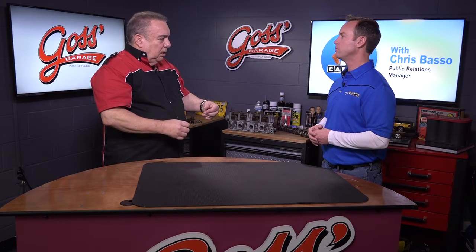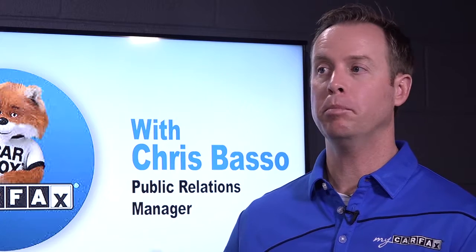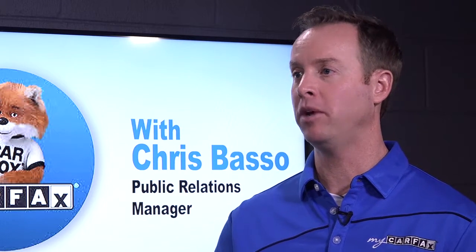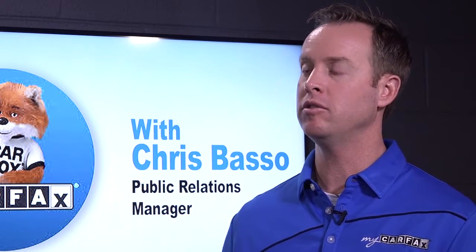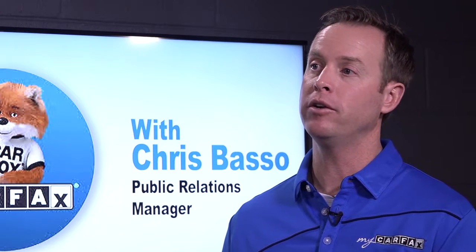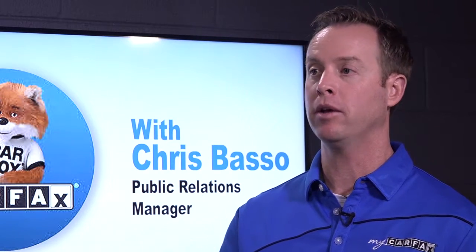Dealers will typically provide a Carfax report as part of the deal, and you can look at it before you buy. But as far as buying from an individual, it would be smart to purchase a vehicle history report. That's why there's the Carfax app — you can on the spot purchase a Carfax report using the vehicle identification number or the license plate. If you're buying from a private seller, plug in the license plate and you can get the full Carfax report right there on your mobile device, so that information is at your fingertips no matter where you are.